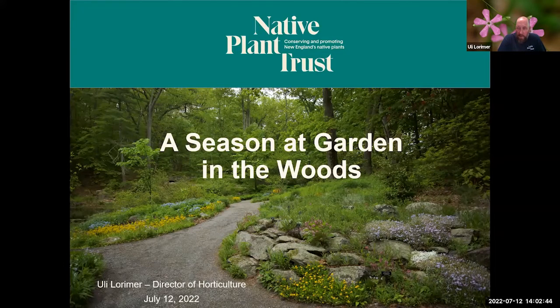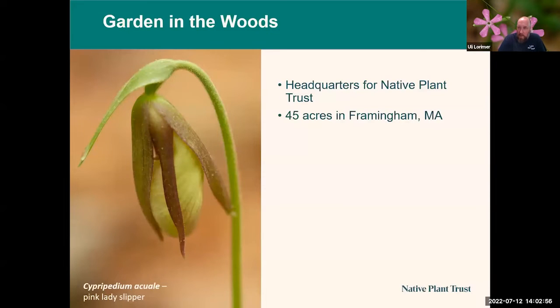Welcome, everyone, to a season at Garden in the Woods. Garden in the Woods is located in Framingham, Massachusetts. It's the headquarters for Native Plant Trust, formerly known as the New England Wildflower Society, and before that the New England Wildflower Preservation Society. We are the oldest plant conservation organization in the country, founded in 1900, and our headquarters are here in Framingham, Massachusetts.